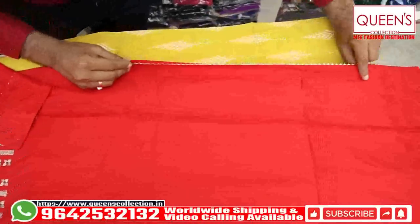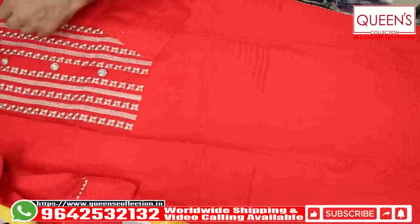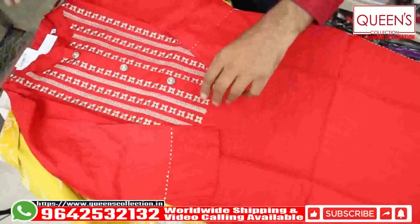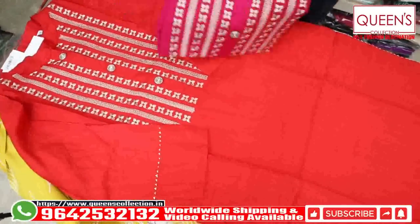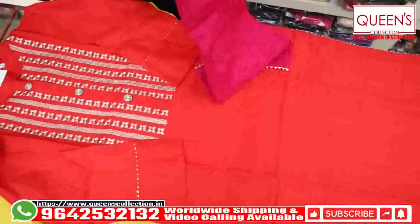It has side slits and a very rich and decent variety in only 590 range. It comes in two beautiful colors — a shiny color and a pink color. Both colors are really excellent.